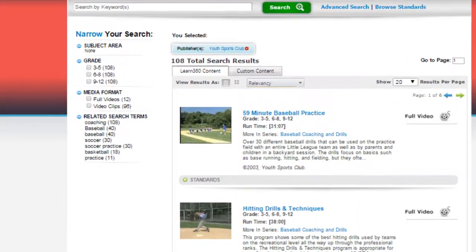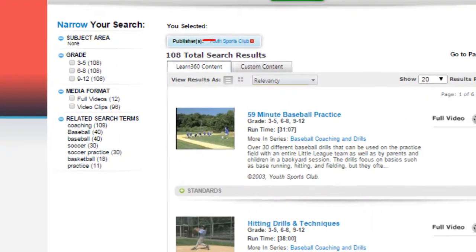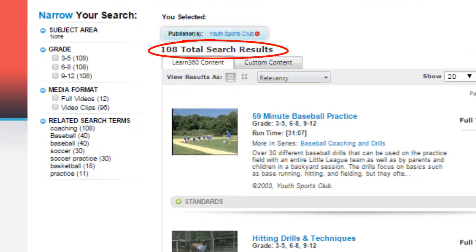Clicking into Youth Sports Club, we find all kinds of content. There are, in fact, 108 total search results. These search results are comprised of 12 full videos and 96 video clips.